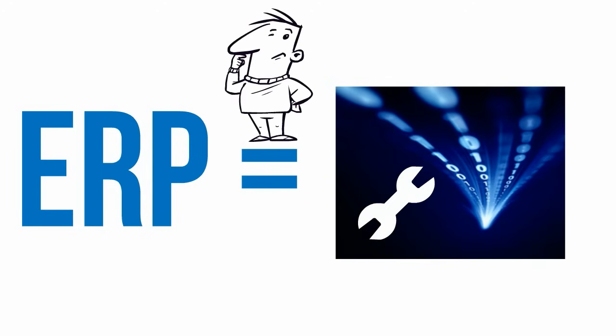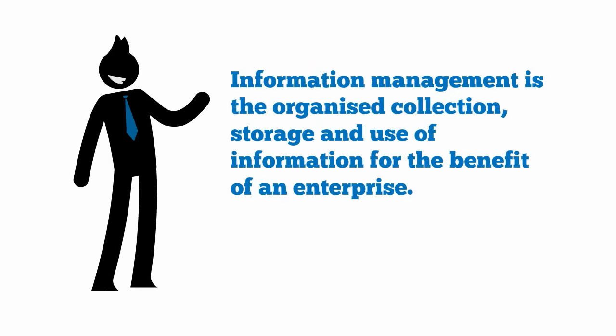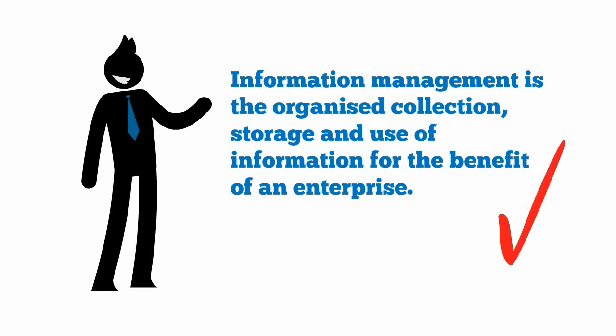So what is managing information all about? Here's a definition we like: information management is the organised collection, storage and use of information for the benefit of an enterprise.